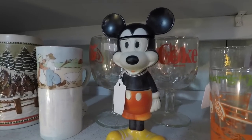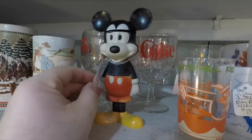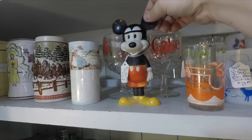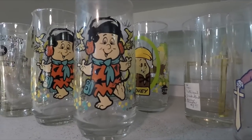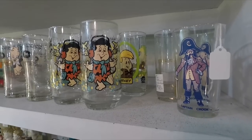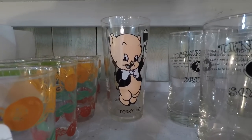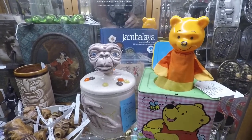Mickey Mouse — some kind of cookie jar or something? It's only eight bucks, whatever this is. Does the head come off? No, the head doesn't come off. Some Flintstones kids glassware — I think I had a few of these. There's Barney back there and Fred up in front. And over here's a Porky Pig from the Looney Tunes. This cabinet has a Winnie the Pooh Jack-in-the-box and an ET cookie jar.